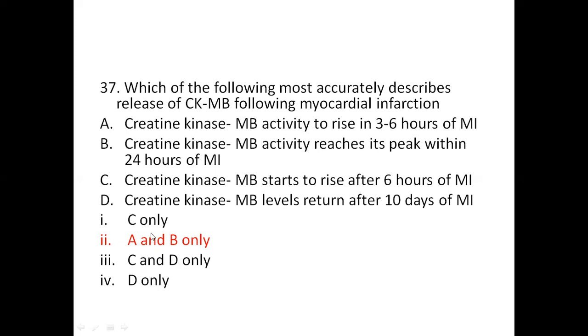Creatine kinase MB is an enzyme found mainly in heart muscle tissue. It is a cardiac marker used to assist the diagnosis of acute myocardial infarction, myocardial ischemia, or myocarditis.